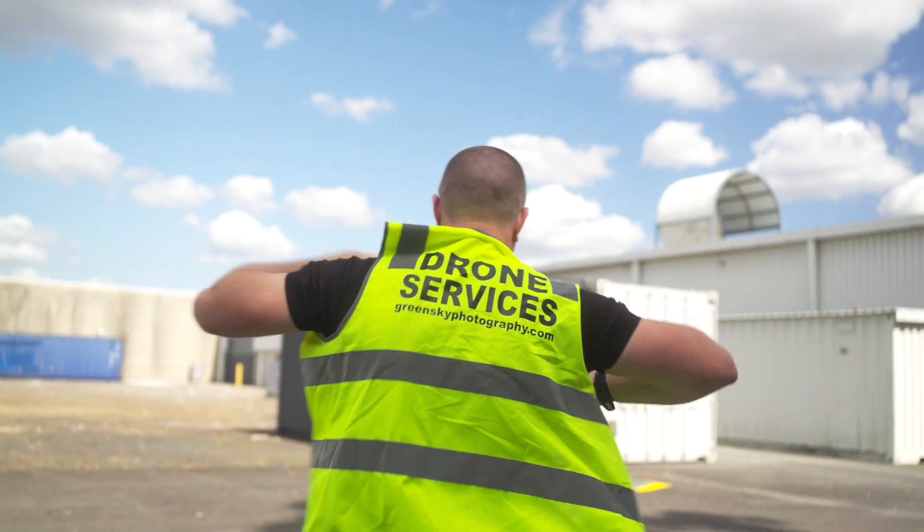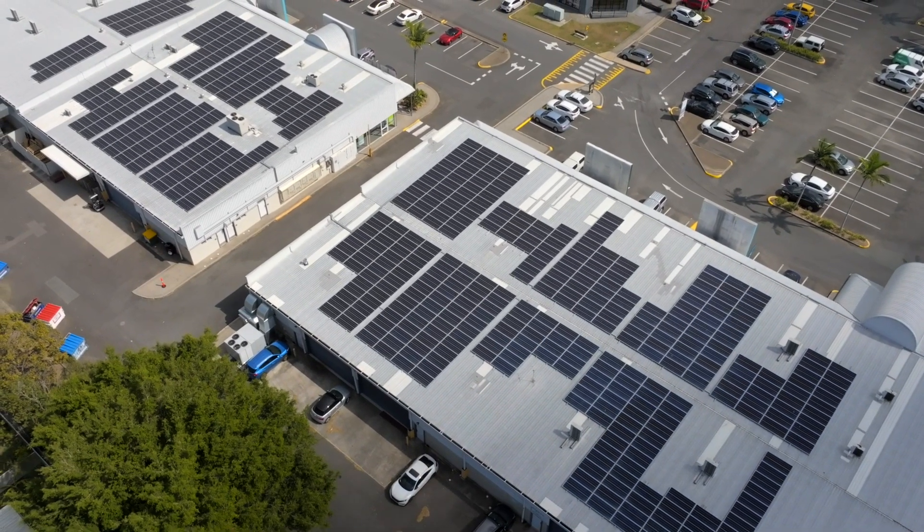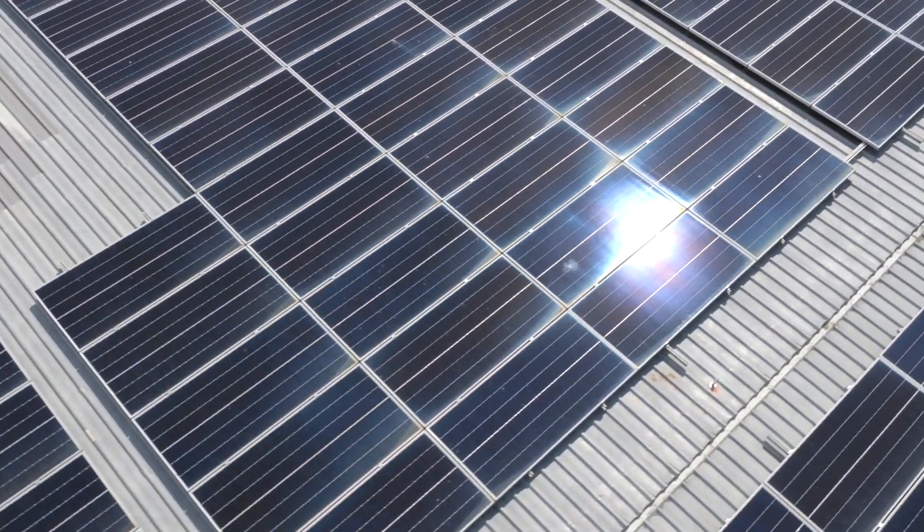Unfortunately, like many managed sites, the solar system is an overlooked component when budgeting for the property's planned annual maintenance, so it's possible that there's other issues here.